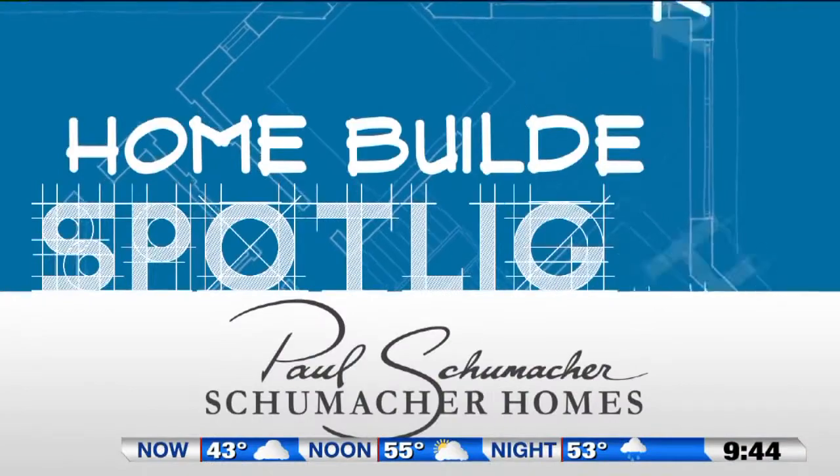We've covered a lot of ground today, but these details are really important. They will ultimately reflect your style and personality in your home and will make your custom home uniquely yours. I'm Paul Schumacher with Schumacher Homes.